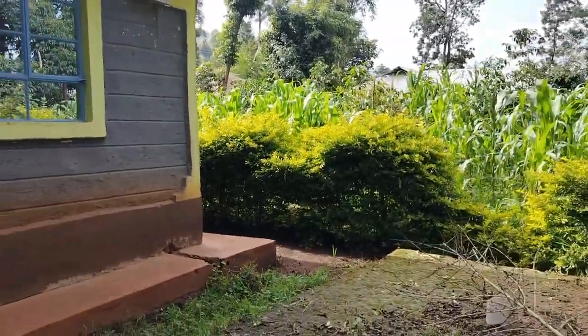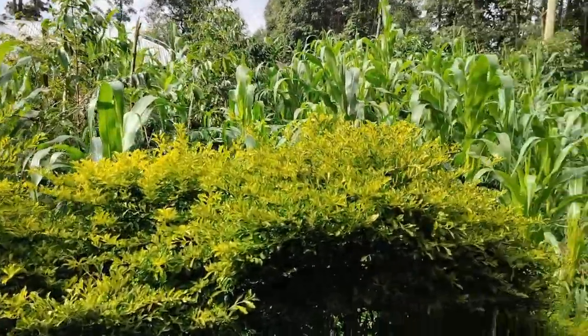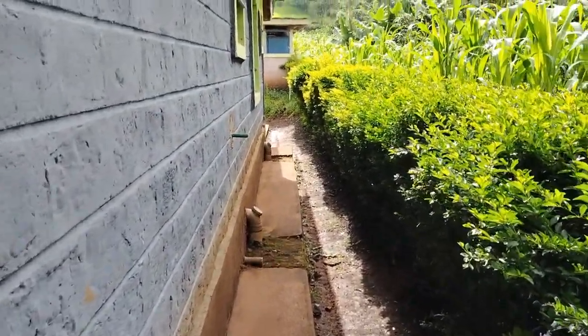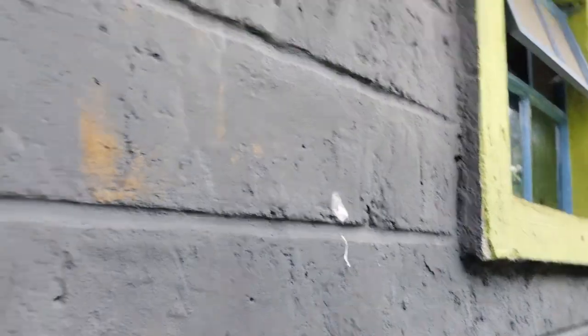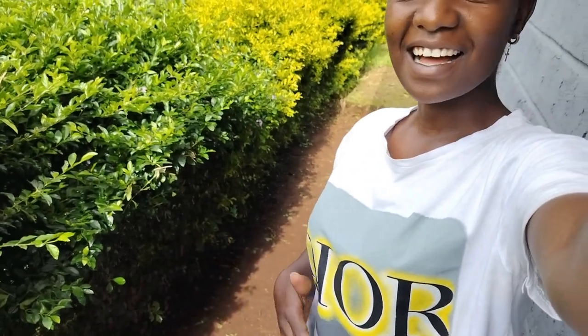Let me give you a brief tour of the compound. This is how it looks at the back. We also have a light here. The reason why I love the location of this house is because it's at the center of the village, and it's so quiet. Do you even hear any noise? There's no noise — you can only hear a few people talking in the neighborhood. It's so peaceful.